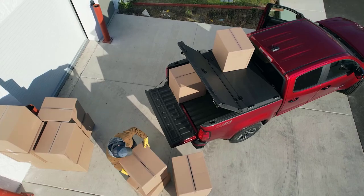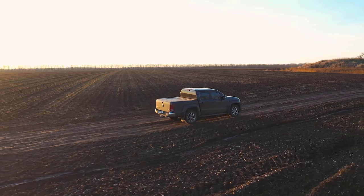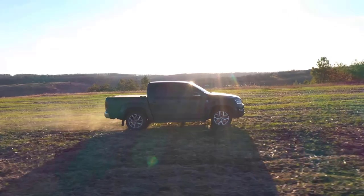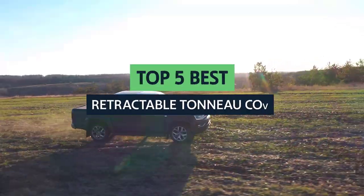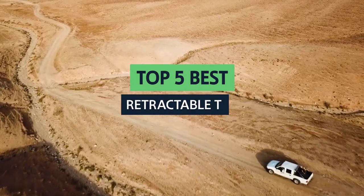If you're looking for a tonneau cover, you likely have a specific set of needs. Maybe you're looking to store your tools or haul equipment on the weekends, or perhaps you're looking for a cover to protect your truck from rain, snow, and hail. Whatever your needs are, finding the right tonneau cover can be a bit of a challenge. In this video, we will look at some of the best retractable tonneau covers on the market.